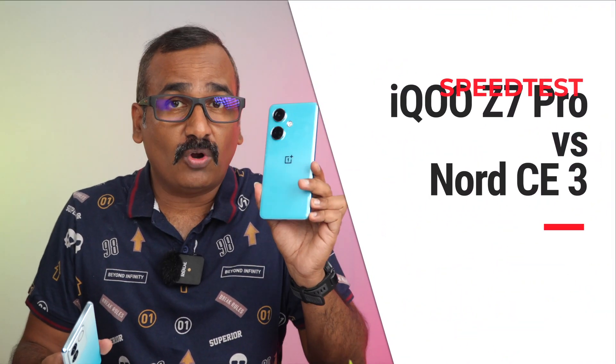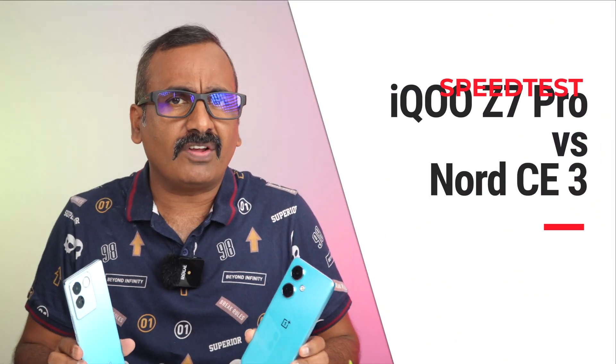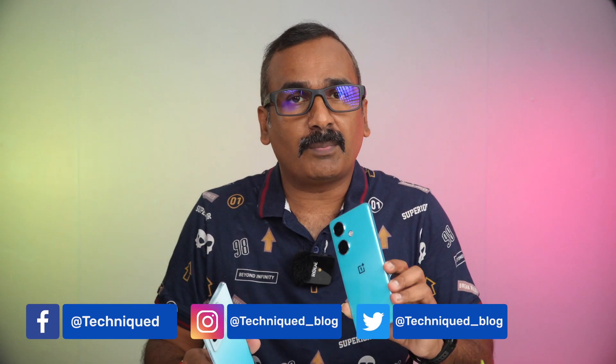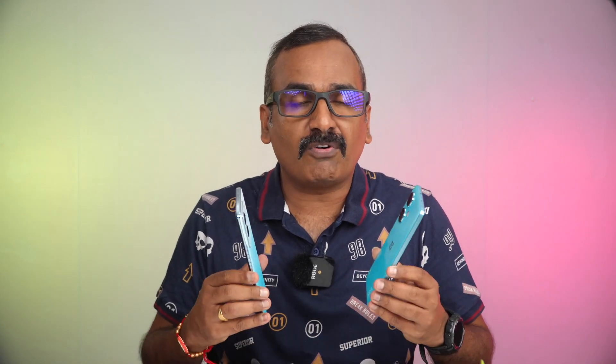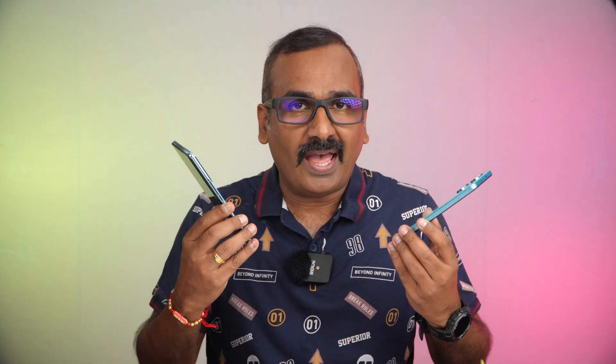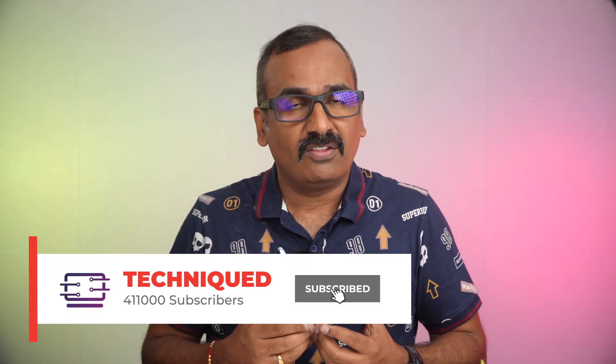Hello friends, welcome back to Technique. Today we'll be doing a quick speed comparison of the newly launched iQOO Z7 Pro against one of the really good devices in the segment, the OnePlus Nord CE3. These two devices are around the 25,000 price segment. We'll also be doing the AnTuTu benchmark, memory management test, Geekbench test, and network speed test.